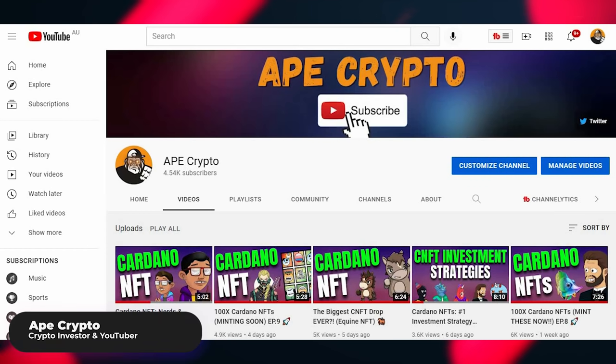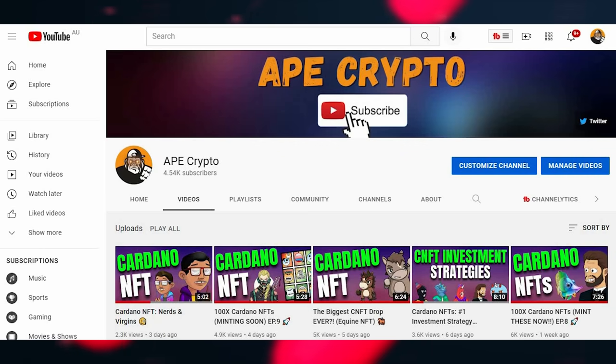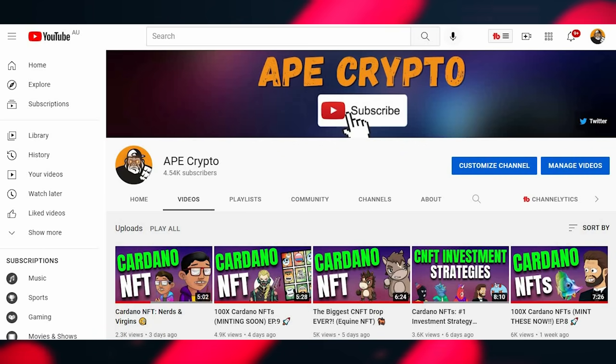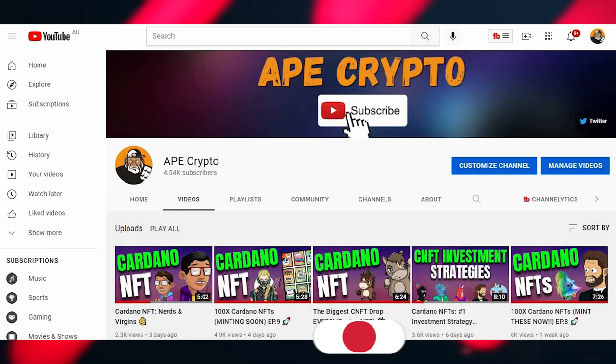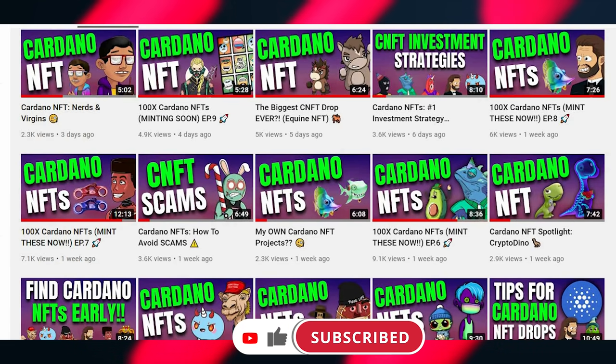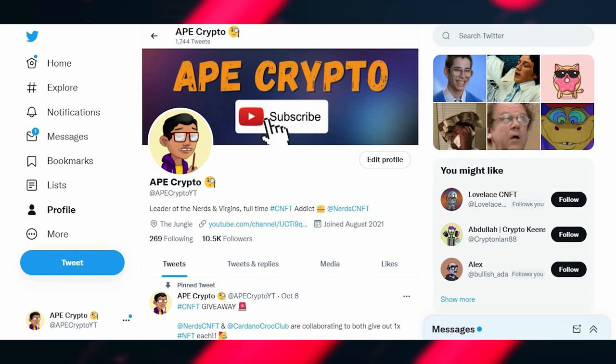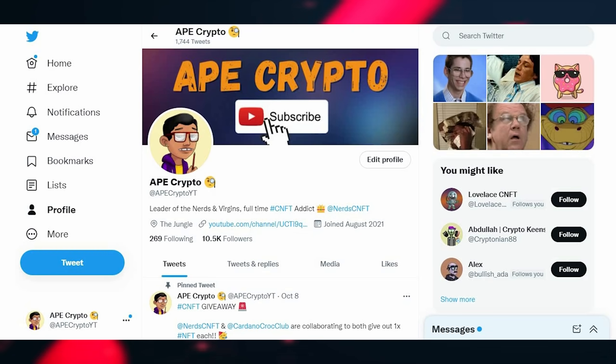What's up nerds and virgins, it's your boy Abe Crypto, and today I'm going to uncover common scams in the CNFT space and what to look out for in order to avoid them. This is beginner friendly. I also suggest subscribing to my channel if you want to see CNFT content every single day, and follow me on Twitter at AbeCryptoYT for CNFT news, discussions, and giveaways.